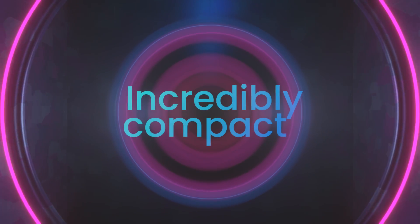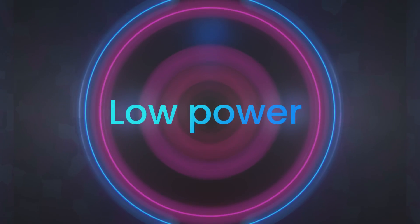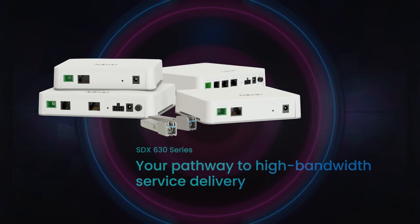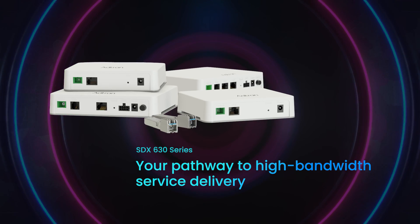Incredibly compact, low power, built for longevity — our SDX 630 series is your pathway to high-bandwidth service delivery.